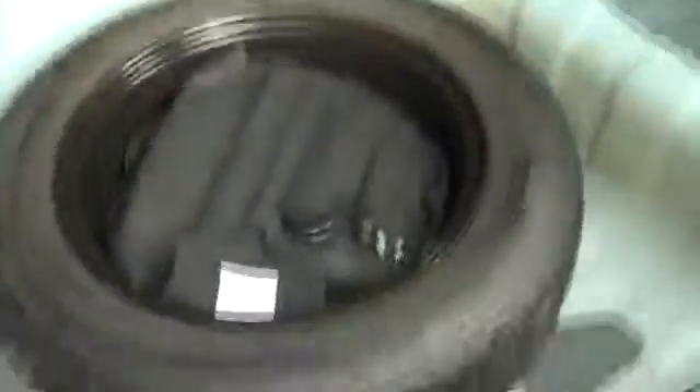Just inside your boot here, you can see it goes right down quite a long way — quite deep as well — with your full-size spare.